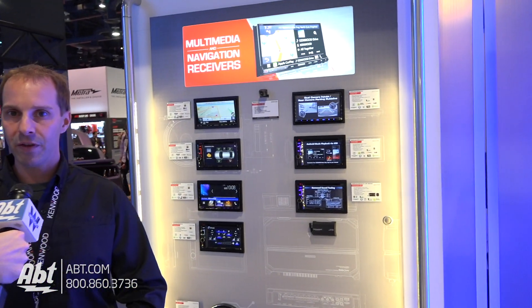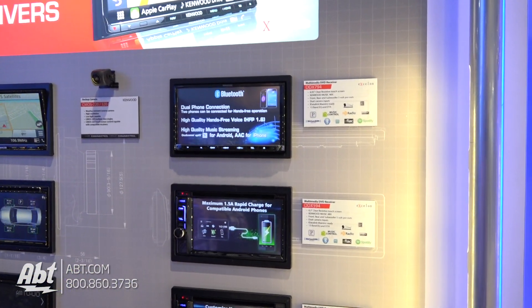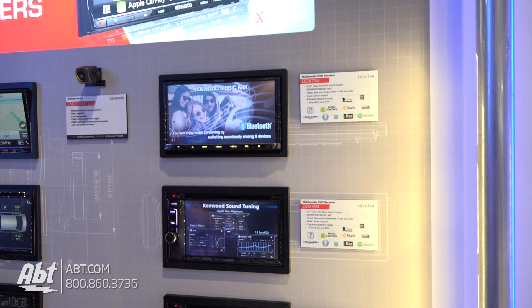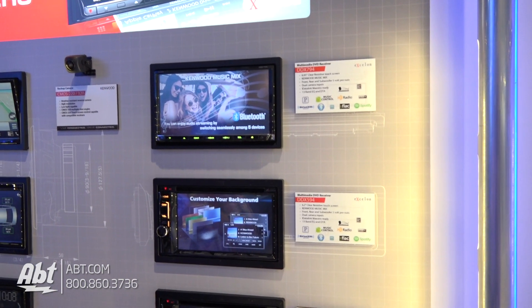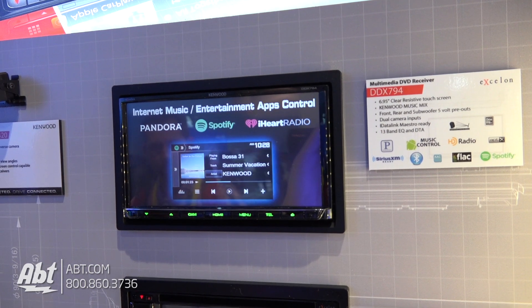And we've got some larger screens above it. If you are interested in something larger than a 6.5-inch screen, you can go up to the DDX-794. Very similar feature set, but along with the bigger screen, you also pick up HD radio.